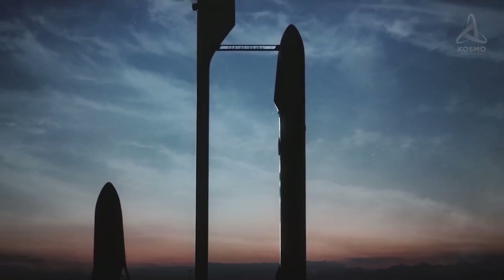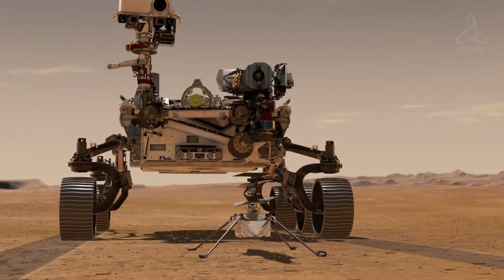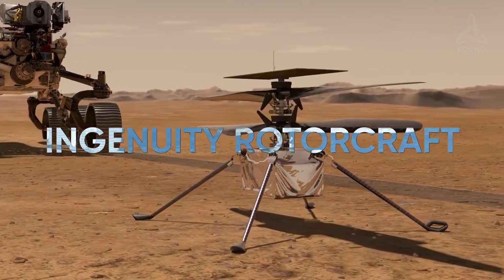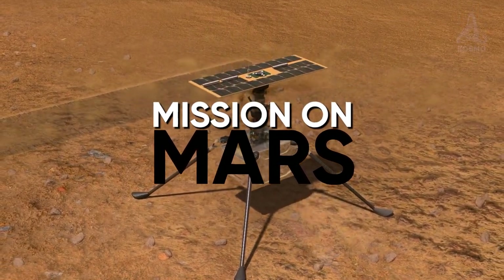It goes without saying that the beginning of the 21st century may be called an age of amazing achievements in science and technology. The launch of the Ingenuity Rotorcraft on Mars is one of the most recent groundbreaking events. By now, the helicopter has completed several test flights. And now, let's look at each of them more closely.